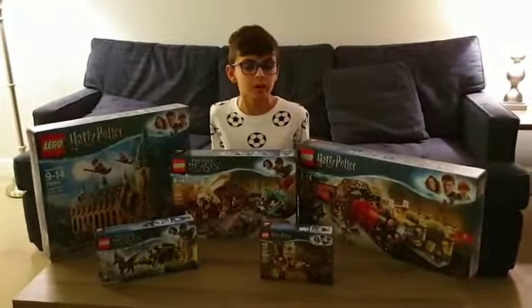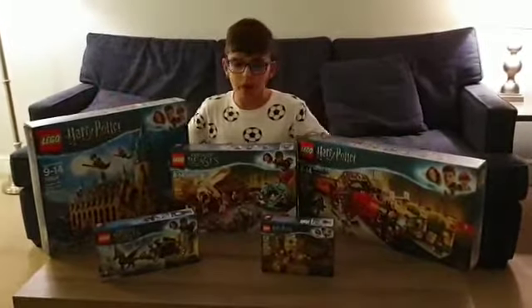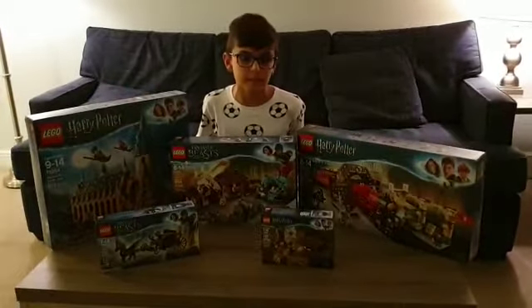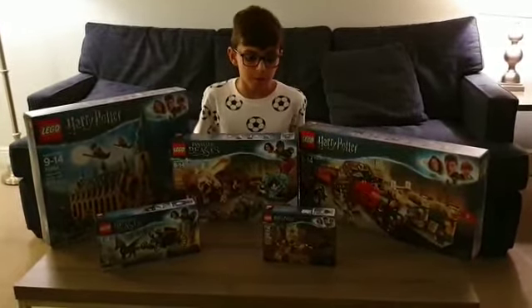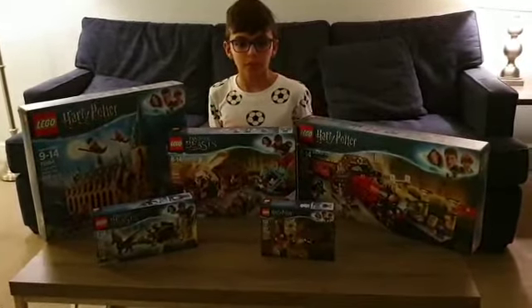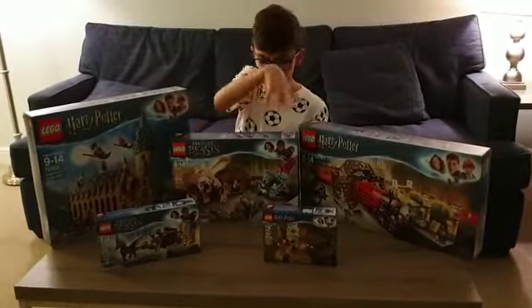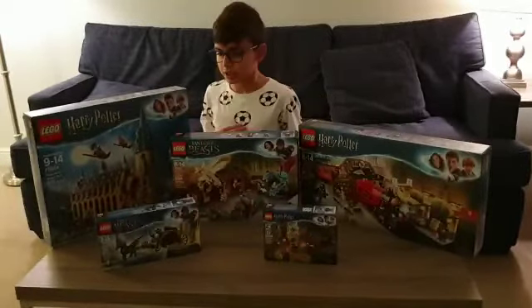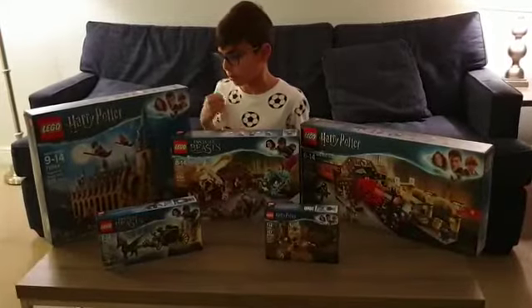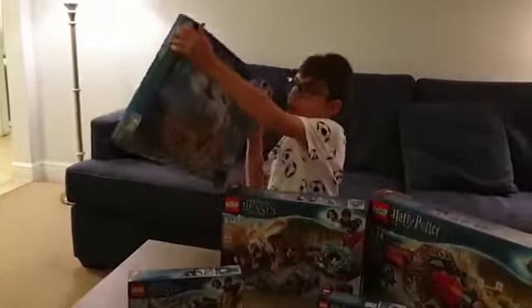It's Karim Shah from Karim Shah 808 and welcome back to my channel. Today we have got some Harry Potter and Fantastic Beasts sets. I'm going to start from biggest to smallest, one from each series — one from Fantastic Beasts and one from Harry Potter. So first let's start with the Harry Potter series.